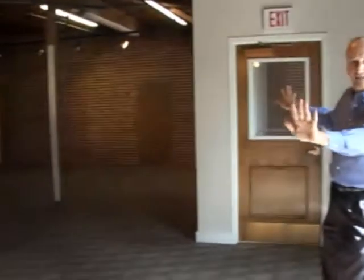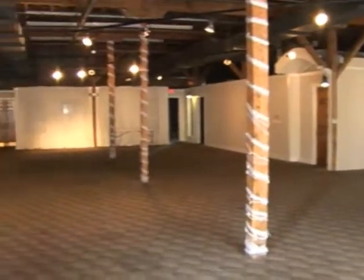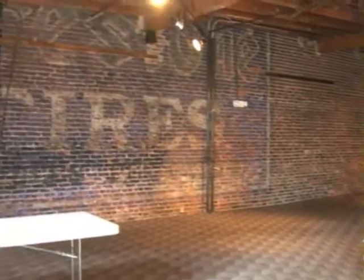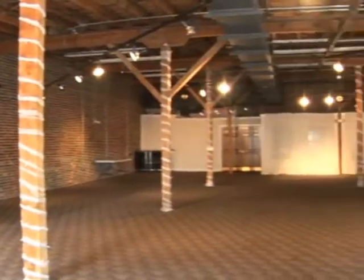Then they would be sectioned out to different sides of the building. This is where they would stay waiting to be sold, and the railroad would pick them up on the front side of the building.